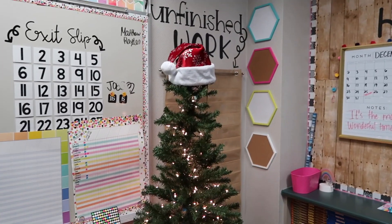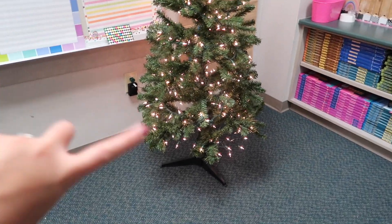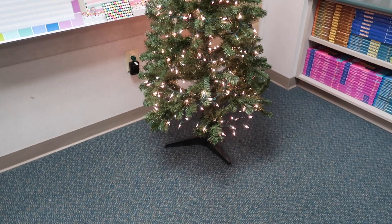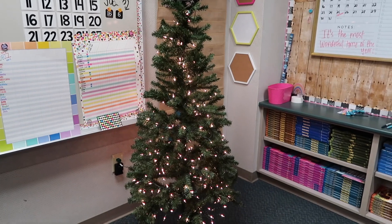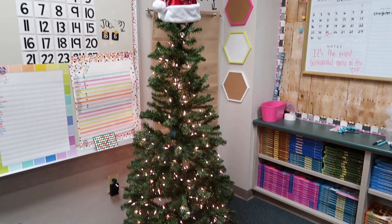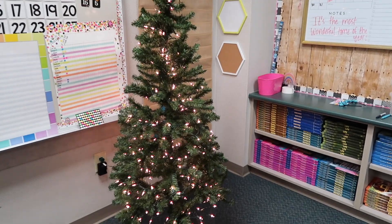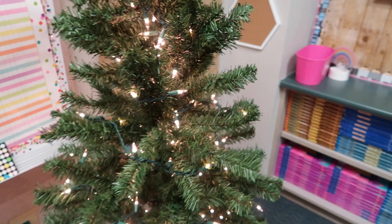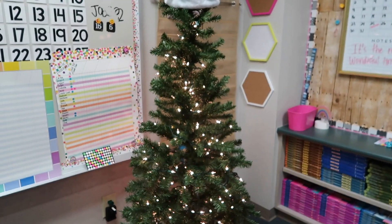All right, so the first thing on the to-do list is finished — the tree is up. I do not have a tree skirt yet; I'm going to get one from Walmart because I thought I had one and apparently I didn't. I got this tree from Walmart and it was $20 — I got it last year. Really affordable and super cute in the classroom. I do not have ornaments on it quite yet because I'm going to be doing ornaments with the kids.